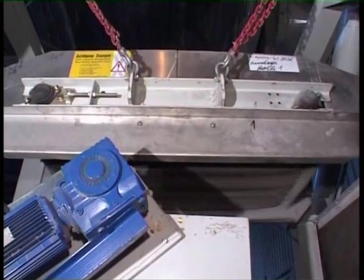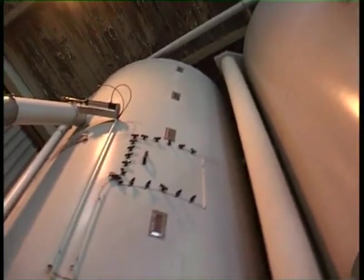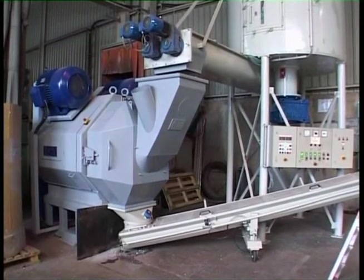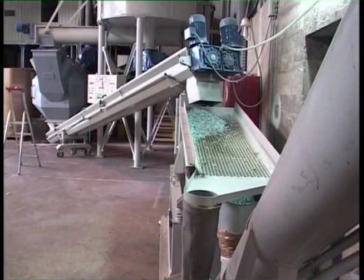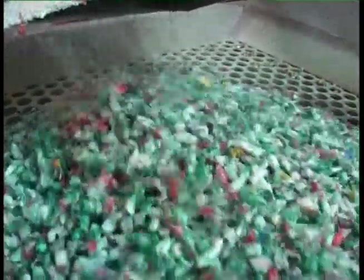The material is transported away from the shredder by a belt conveyor. An over-the-belt magnet separates out ferrous metals; a drag bar feeder transports the material to an intermediate silo. Via two flow-regulating screw conveyors, the material enters the extruder, which produces a final granulate which can be further processed.